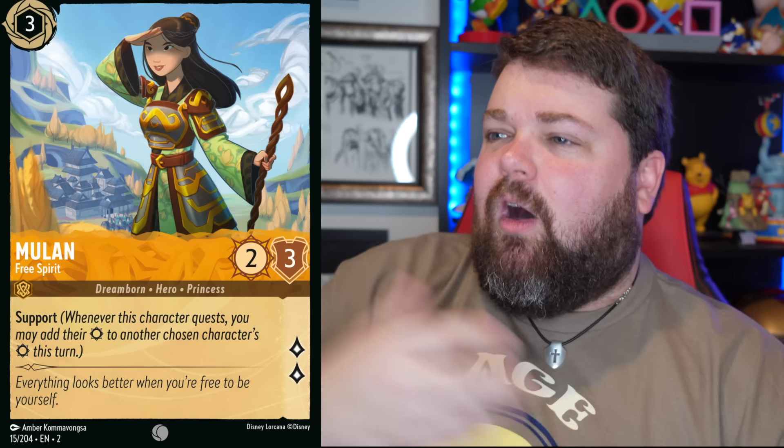Oh my gosh, this Mulan, y'all. The ornate dress that she's wearing, the staff, the assured look and the lighting — the background. It's beautiful, it's amazing. It's like armor mixed with a beautiful dress. It's a perfect combination of who she is. And this other Mulan is great too — I like the first one better, but this one is still beautiful. I love how her dress is just floating in the wind and she's got cherry blossom petals all around her. This is like the most elegant Mulan.